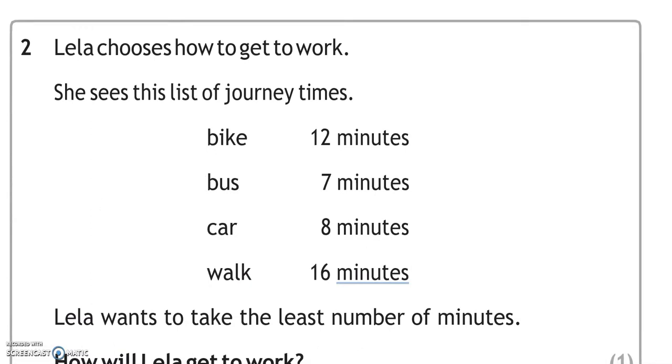Leela chooses how to get to work. She sees this list of journey times — she wants to take the lowest number of minutes. Bike: 12 minutes. Bus: 7 minutes. Car: 8 minutes. Walk: 16 minutes. Leela wants to take the least number of minutes. Looking at these, the smallest number is 7, so 7 minutes — she will take the bus.